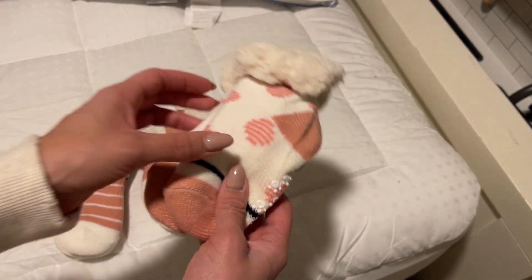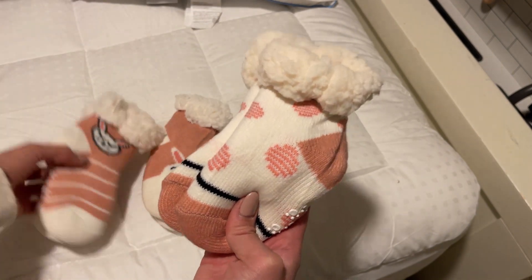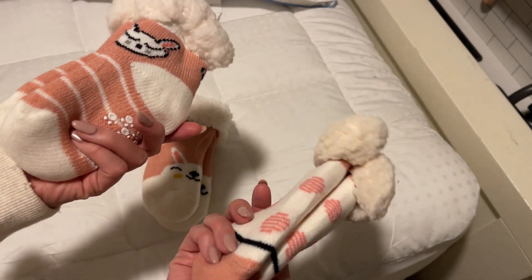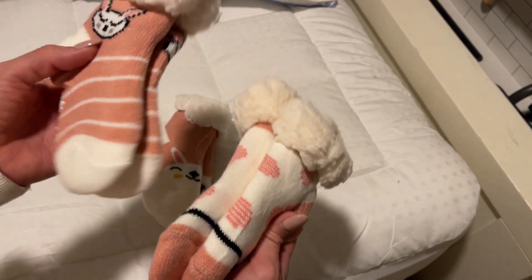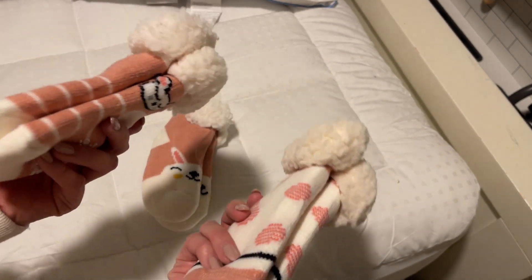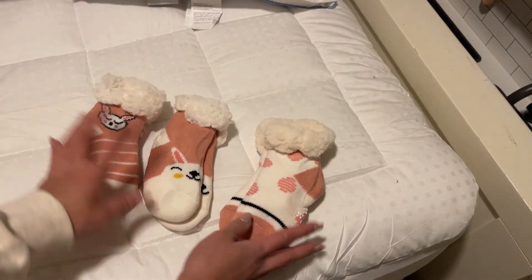The quality of the socks in general is really good — the material is very soft on the outside and inside. I love the patterns, and I'm definitely going to be buying more. I know my toddler is going to be using these a lot in the house. We don't use shoes in the house, so these are perfect. Love it, highly recommend.